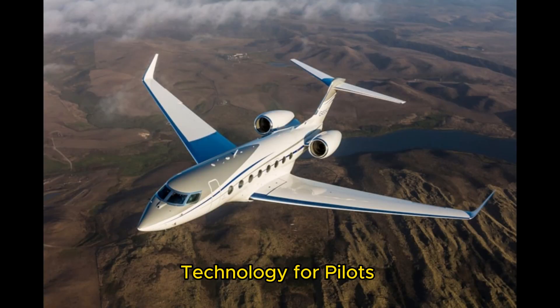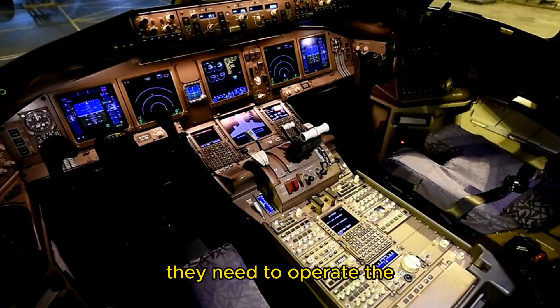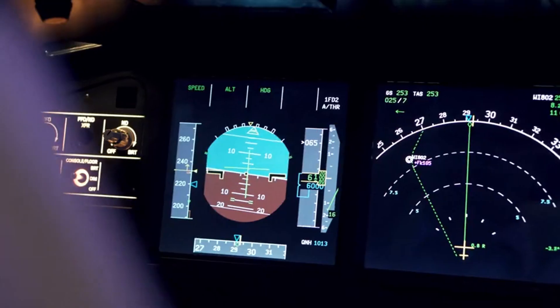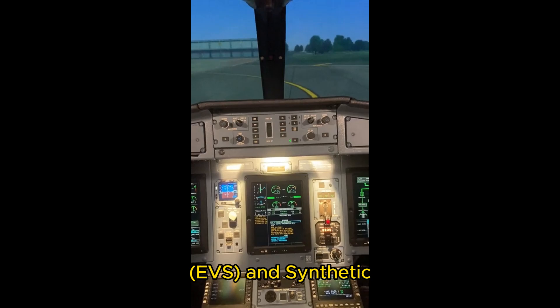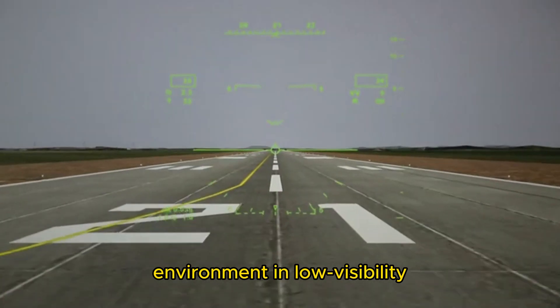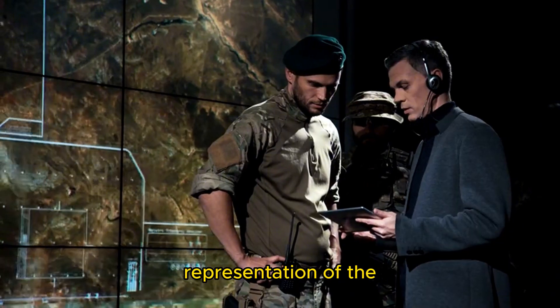Avionics — cutting-edge technology for pilots. One of the most remarkable aspects of the G650 is its avionics suite. The Gulfstream Plainview II flight deck is a marvel of modern technology, designed to provide pilots with the tools they need to operate the aircraft safely and efficiently. The Plainview II system is built around four large, high-resolution LCD displays that provide a wealth of information at a glance. What truly sets the G650 apart is its Enhanced Vision System (EVS) and Synthetic Vision Primary Flight Display (SVPFD). The EVS uses infrared cameras to provide pilots with a clear view of the runway environment in low-visibility conditions, while the SVPFD combines terrain data with flight information to create a three-dimensional representation of the environment outside the aircraft.